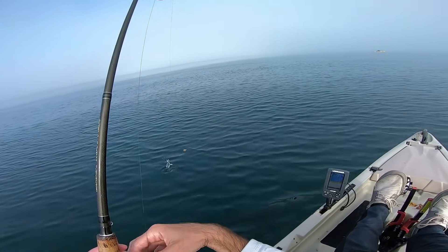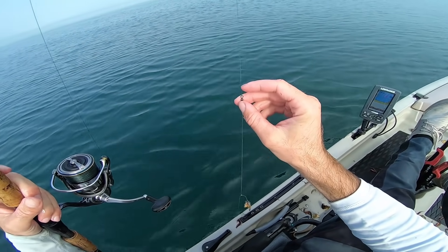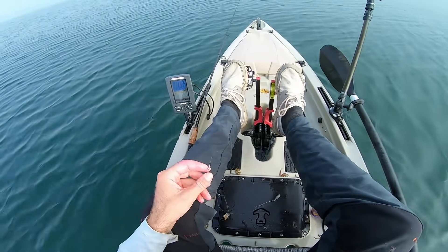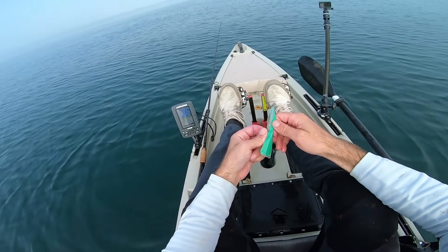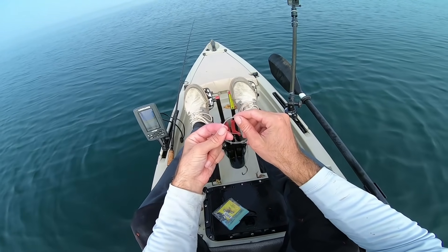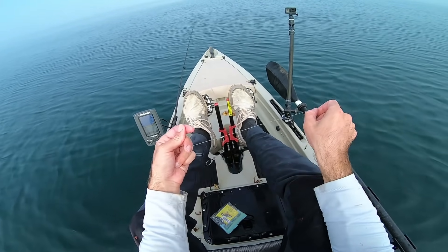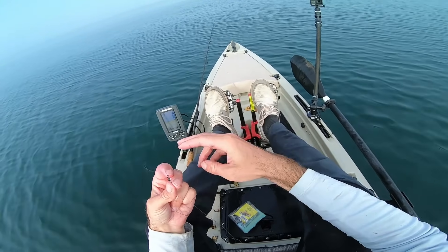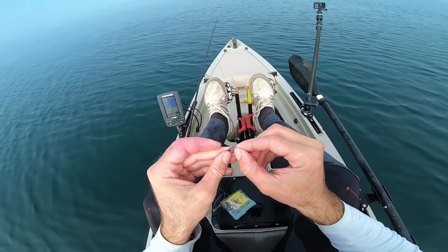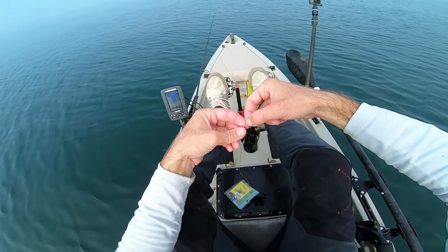Let's go back up current and get back on that same rock and see if we can get another one. First we should check our leader. We are all mangled up — the main line is good but we're going to have to retie, put on a whole new rig just to play it safe. Before we came out today I rigged up a couple extra dropper loops — always good to have a few extras ready when tautog fishing. You're probably going to lose at least two rigs in a day. I got lucky with that big fish being able to circle him and give him some slack.